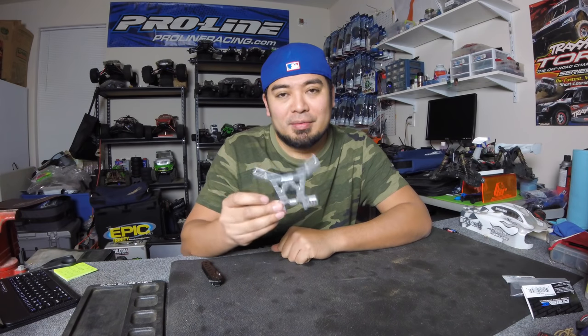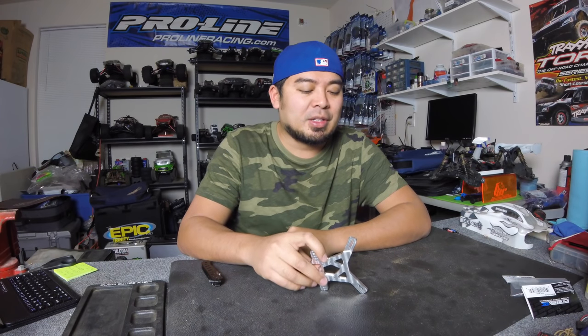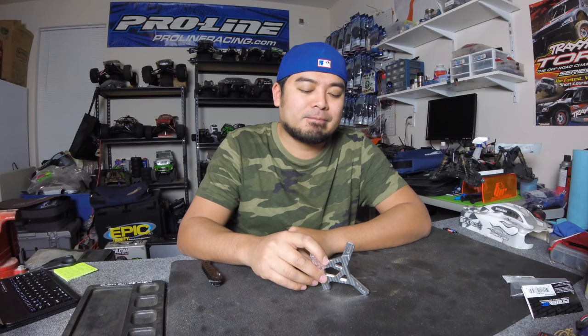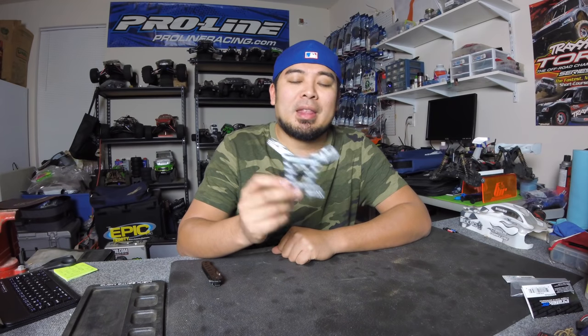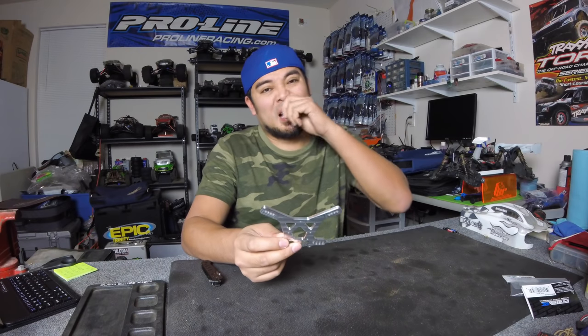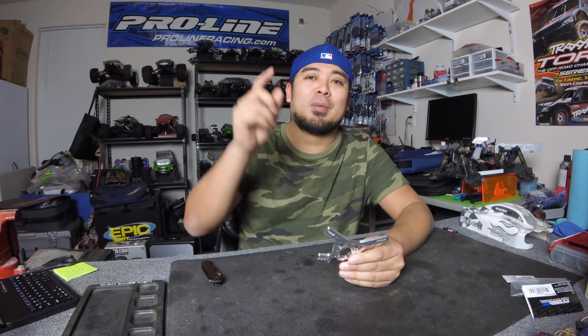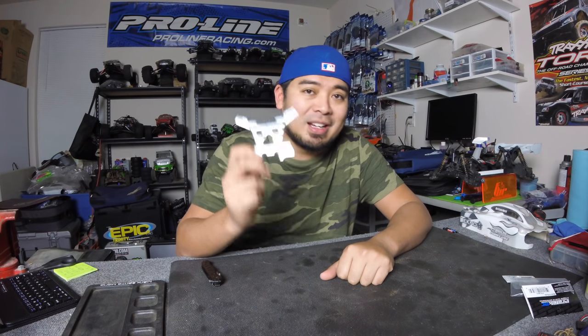This rear shock tower is great. For a while you had to know somebody to get one - they sold it at a lot of big races. Dutch Oven Designs is a sponsor of my 2019 program and they have this shock tower now, but they're going to stop producing them soon - limited quantities. Go buy it now. Use the coupon code in the description below for 5% off at www.DutchOvenDesigns.com.